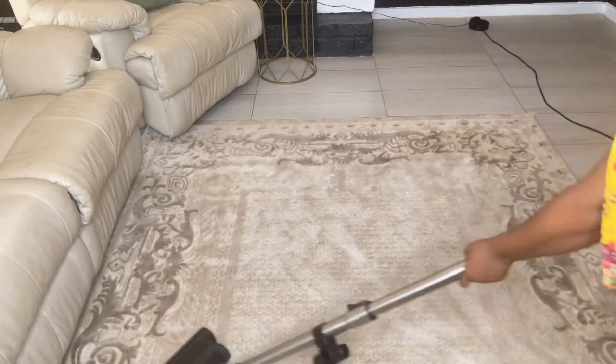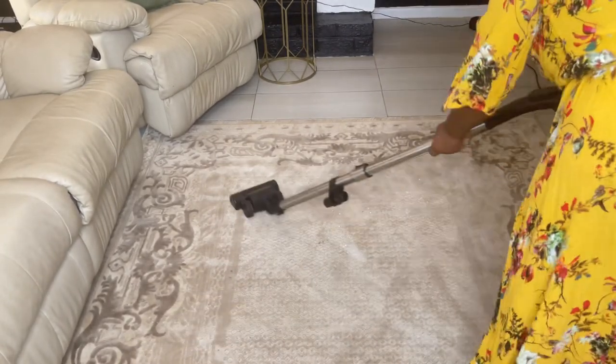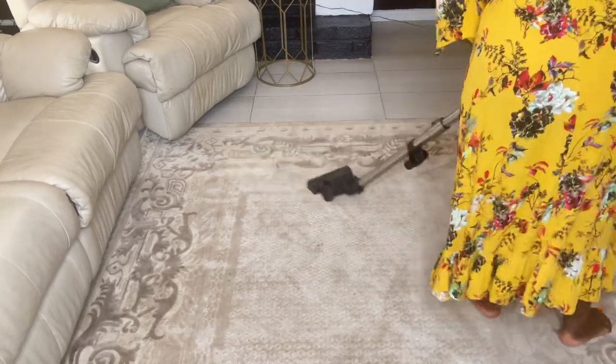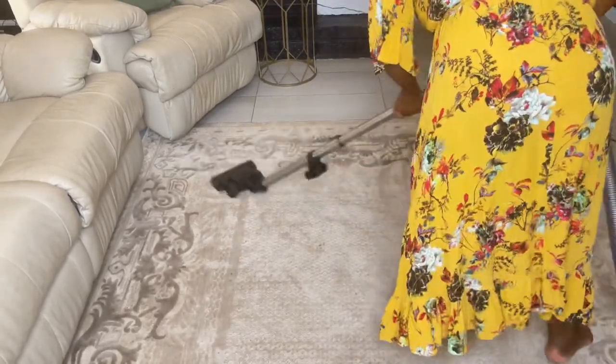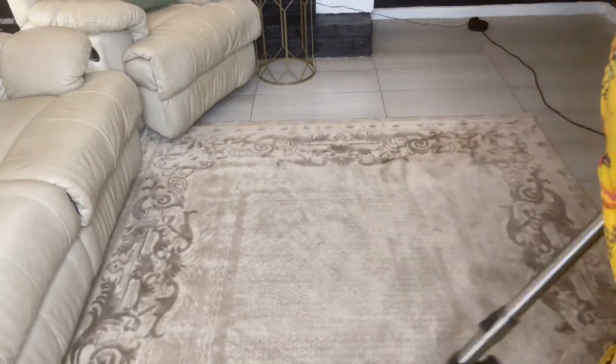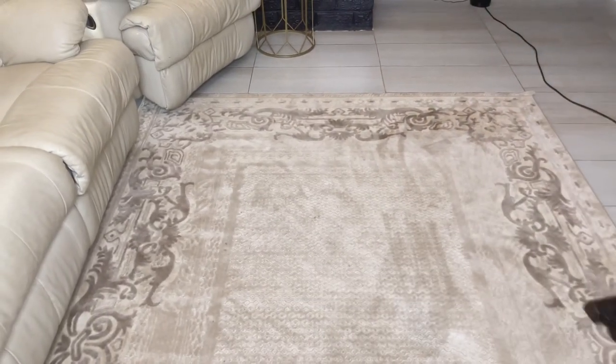This trick also works on your mattress - just put the bicarbonate of soda on it and let it sit. Bicarbonate of soda works well to get rid of bad odors. To make your house smell clean you have to get rid of bad odors first, and bicarbonate of soda should be your best friend when you're trying to get rid of bad smells.